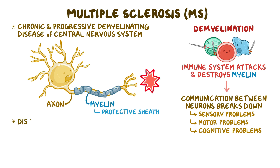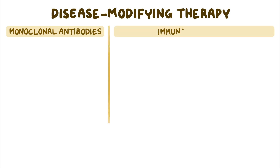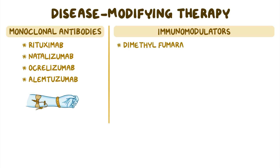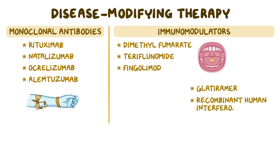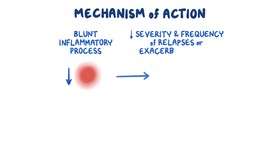Although there's no cure for MS, disease-modifying therapy can be used to help slow the disease progression, as well as mitigate some of the symptoms, and ultimately improve the client's quality of life. Disease-modifying therapy for MS includes monoclonal antibodies and immunomodulators. The most commonly used monoclonal antibodies for MS include rituximab, natalizumab, ocrelizumab, and alemtuzumab, which are administered intravenously. On the other hand, immunomodulators for MS include dimethylfumarate, teriflunomide, and fingolimod, which are administered orally, as well as glatiramer and recombinant human interferon beta-1a and interferon beta-1b, which can be injected intramuscularly or subcutaneously. Once administered, these medications blunt the inflammatory process, which ultimately helps reduce the severity and frequency of relapses or exacerbation of multiple sclerosis.